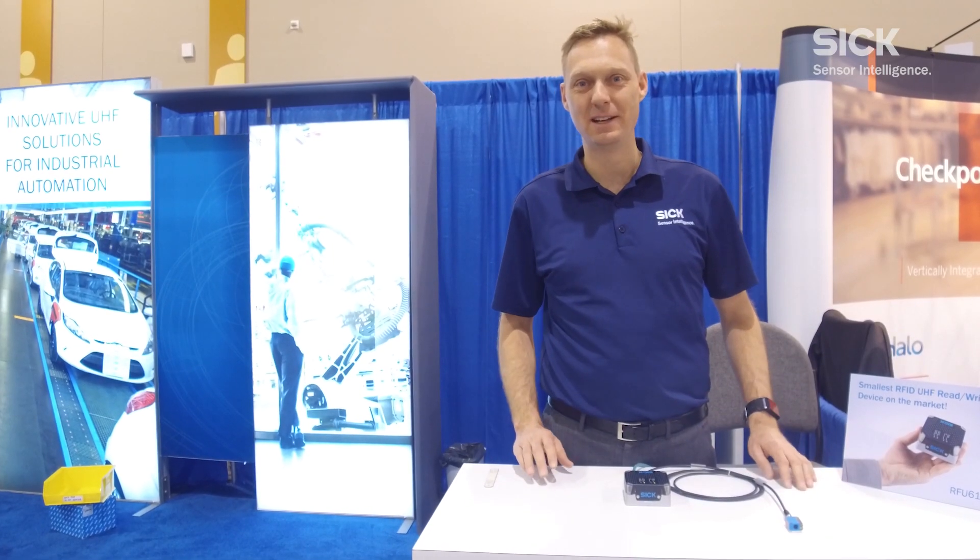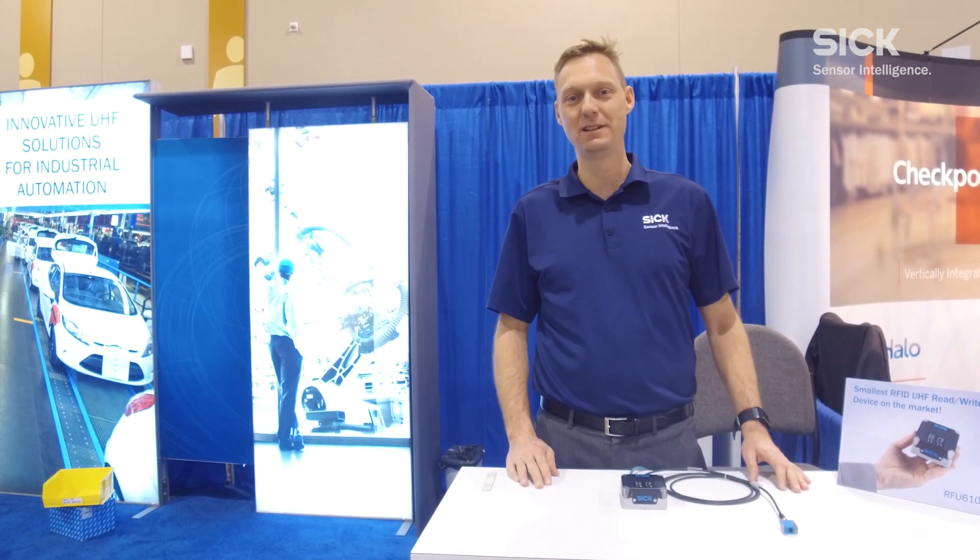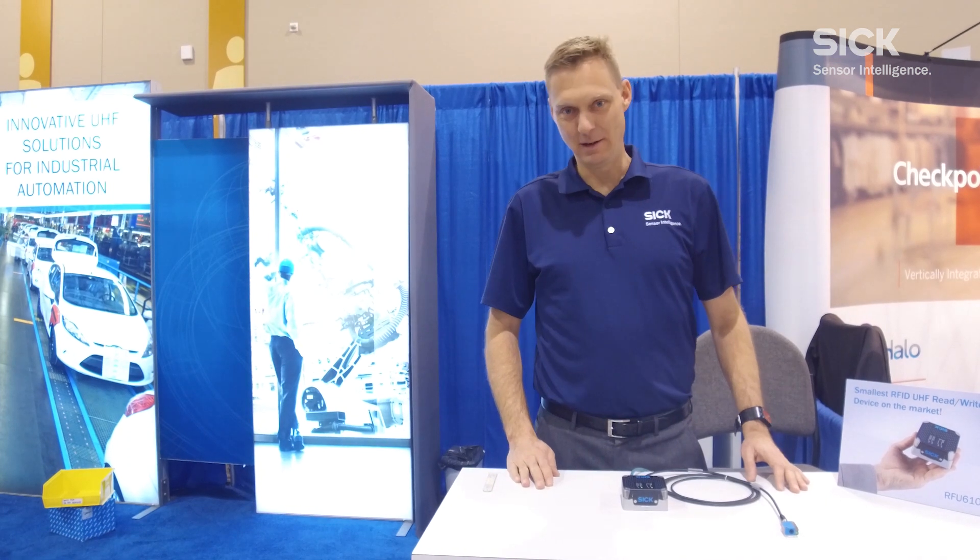Hello, my name is Daniel Thomas. I'm here within SICK at the RFID Journal Live Event in Phoenix, Arizona, April 2019.